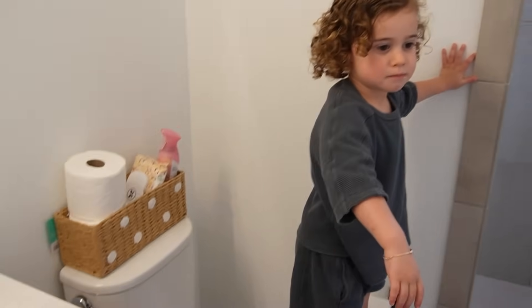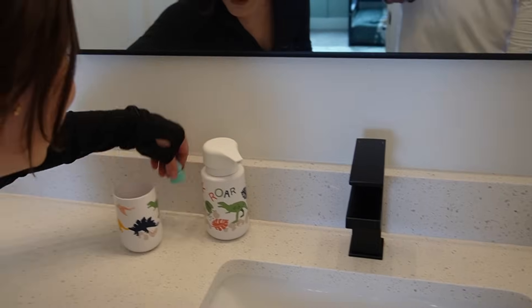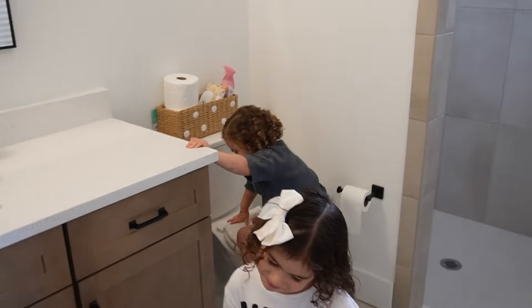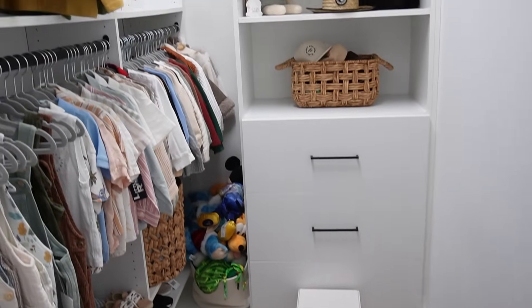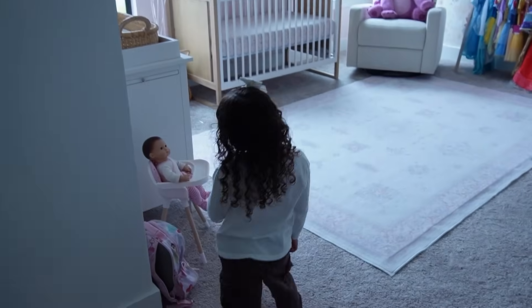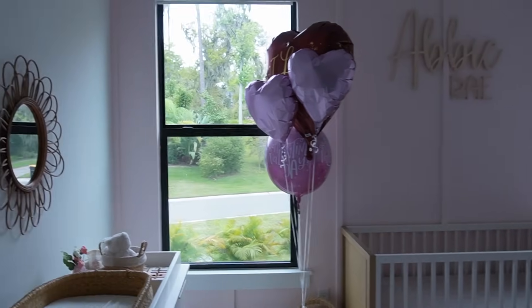He picked a dinosaur-themed bathroom — look how cute! He has a little bunny in there. Now whose room is next? Let's go — this is his closet, beautiful closet right here. Now it's Audrey's room and Abby's room, and there are still Valentine's Day balloons in there!